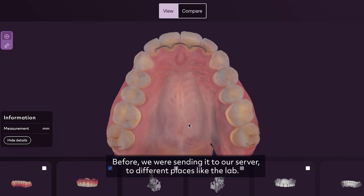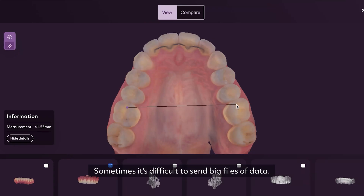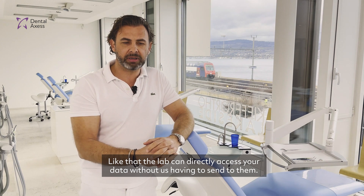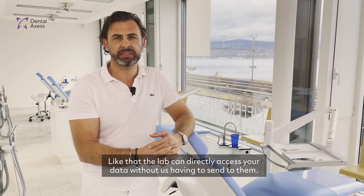Before, we were sending data to our server and to different places like the lab. Sometimes it's difficult to send big files of data. But now the lab can directly access your data without us having to send them.